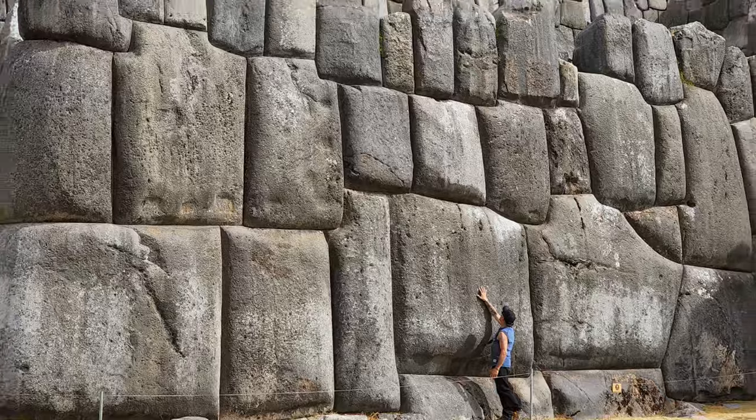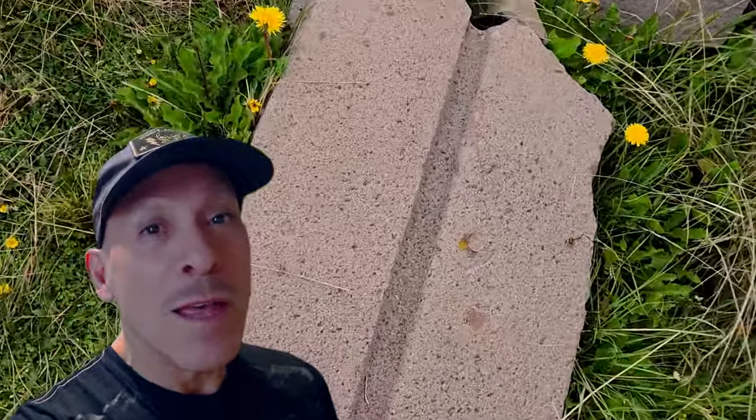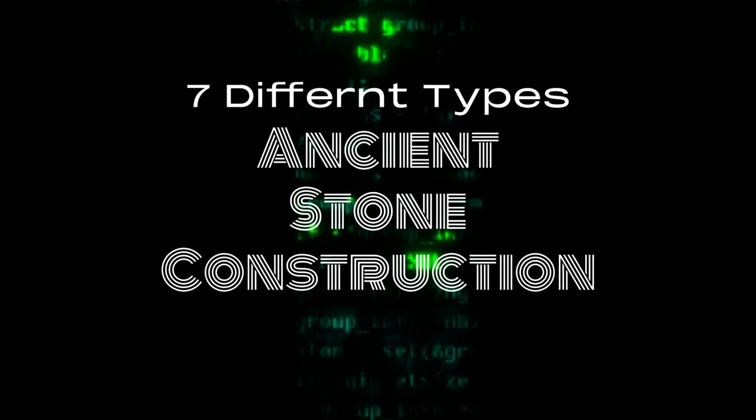In this video, I'm going to show you seven different types of ancient stone construction that'll leave you thinking, was somebody here before us? I'm also going to include some things that I found that'll make you say, oh my God! So let's go — seven different types of ancient stone construction.